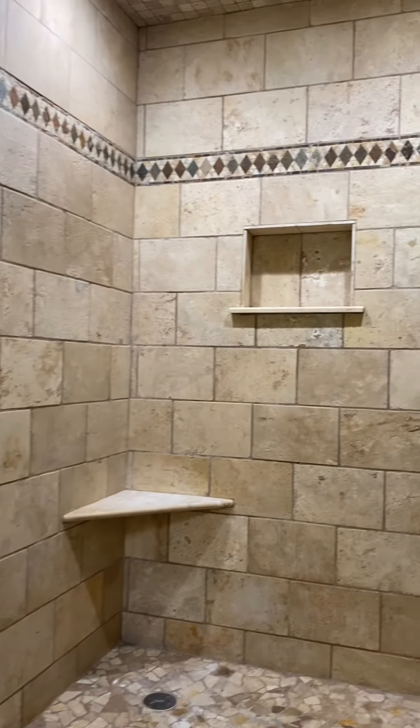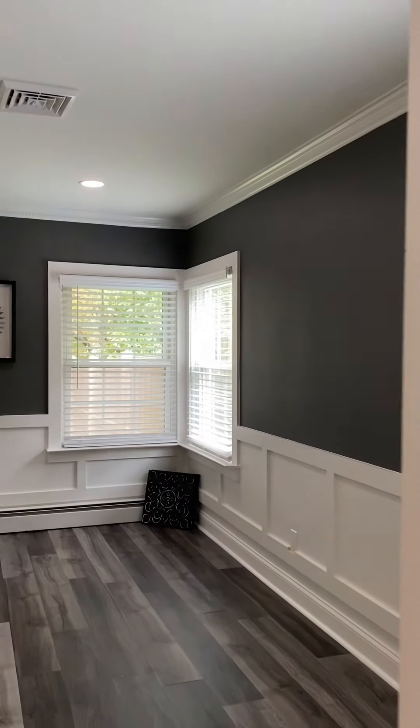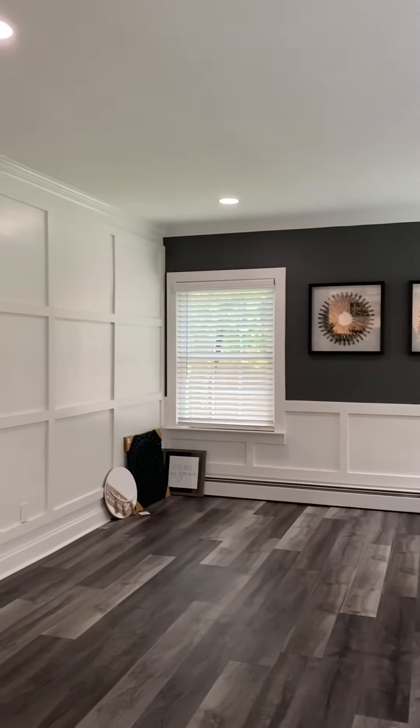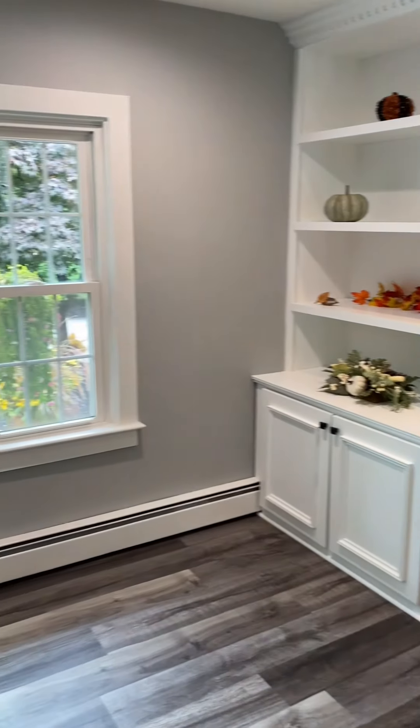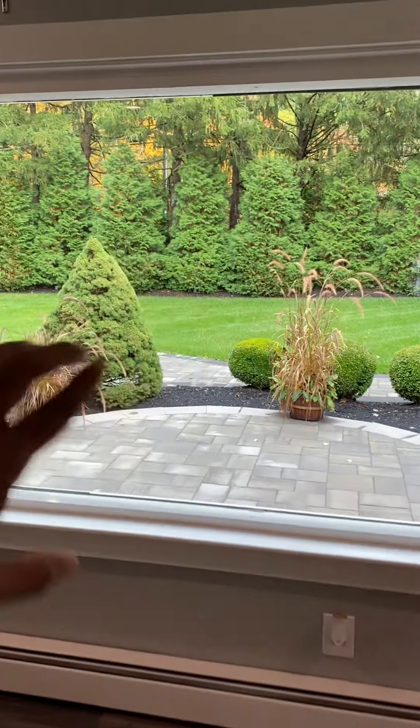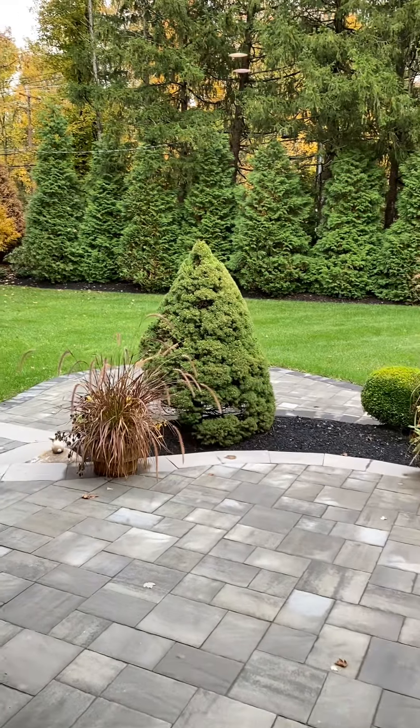Bathroom. Go into the living room right here. And that's the main room right there, but you can't tell because of all the trees.